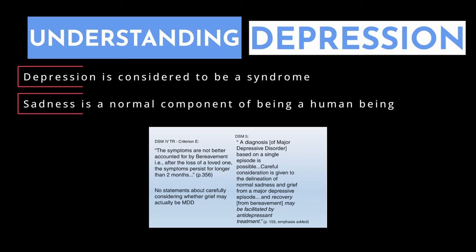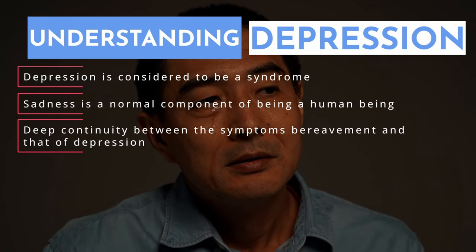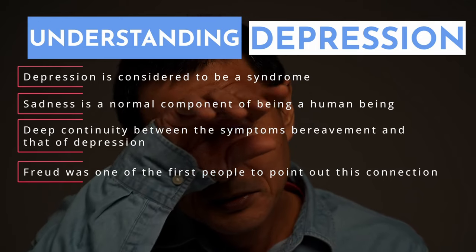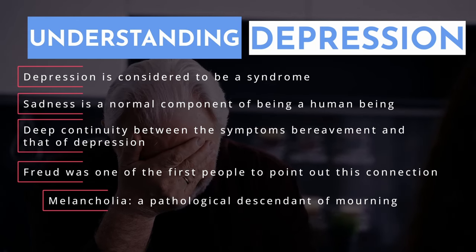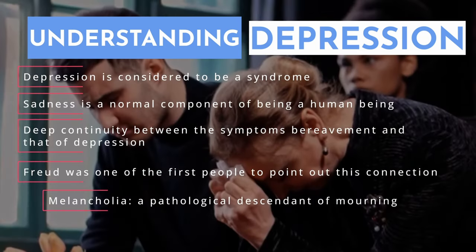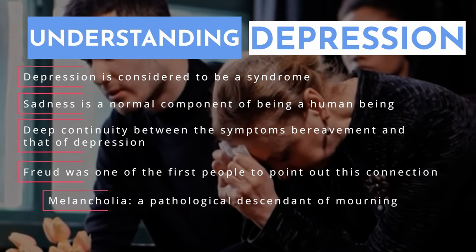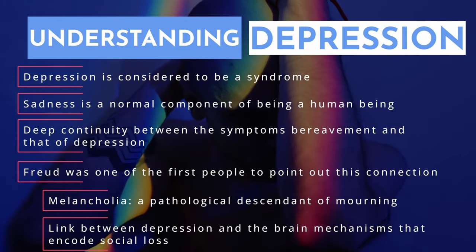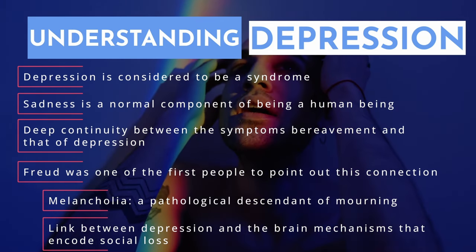The DSM-4 noted that symptoms of depression are not better accounted for by bereavement, and it's unfortunate that the DSM-5 removed this exclusion. The bereavement exclusion existed out of recognition of a deep continuity between the symptoms of grief and bereavement and that of depression. Freud was one of the first to point out this connection, in his paper Mourning and Melancholia, considering melancholia as a pathological descendant of mourning — noting that in mourning the external world is impoverished, while in depression the ego is impoverished. Today we still see that early separation experiences, like the death of a parent at a young age, are a major risk factor for the predisposition to depression.